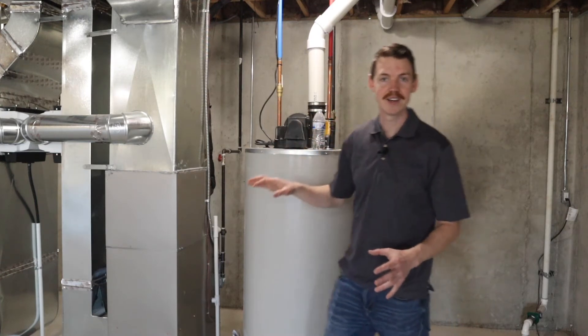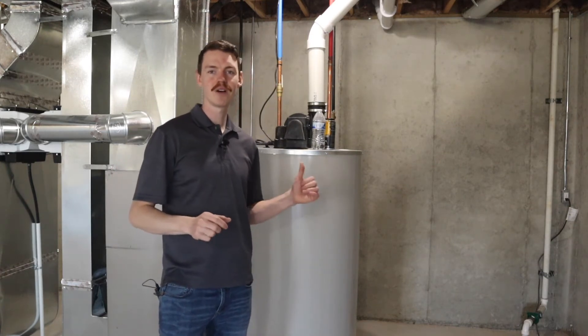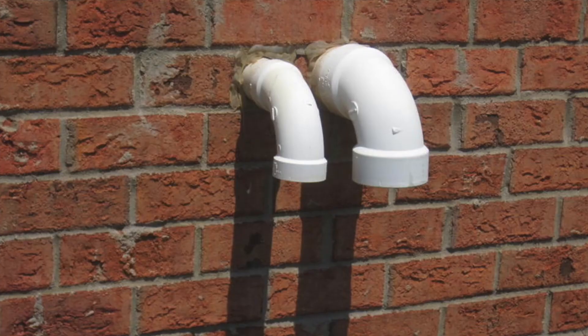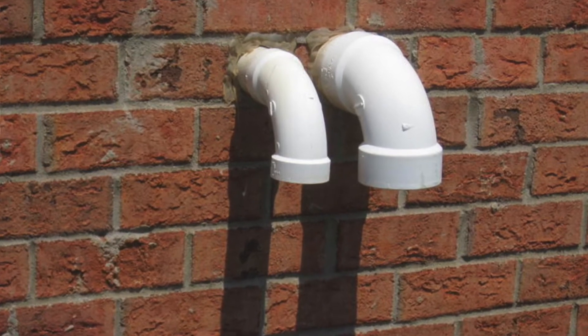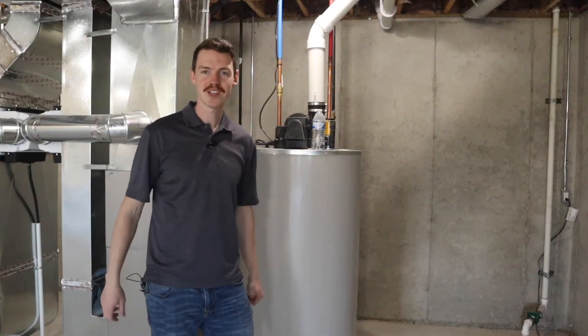This is a power-vented design, so the advantage is we don't need a chimney coming up the side of the house going out to fresh air. This power vent uses PVC — it's much more efficient and just shoots out the side of the house, so we can save some money and complexity, especially with today's codes.